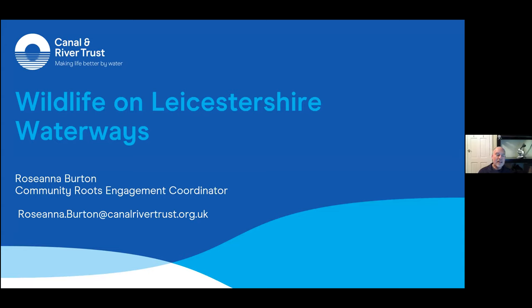Good evening, everyone. Welcome to this talk on wildlife on Leicestershire waterways. We're very pleased that Rosanna Burton from the East Midlands branch of the Canals and Rivers Trust is going to talk to us this evening about this title. She's going to tell us about some notable finds and talk in particular about the Leicester Corridor. So, Rosanna, if I can hand over to you — we're looking forward to your talk.